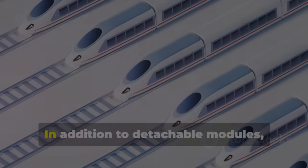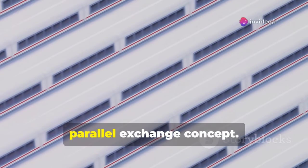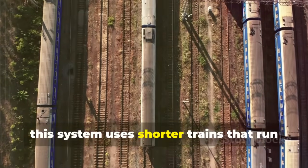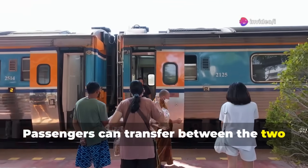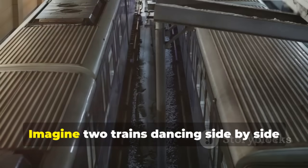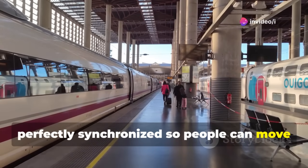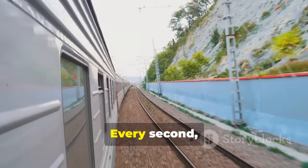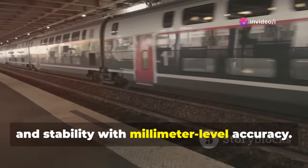But it's not the only approach. Chinese engineers are also experimenting with the parallel exchange concept. Instead of detaching pods, this system uses shorter trains that run alongside the main high-speed train as it approaches a station. Passengers can transfer between the two trains while both are still moving, creating a seamless high-speed handoff. Imagine two trains dancing side-by-side at over 300 kilometers per hour, perfectly synchronized so people can move from one to the other without ever slowing down. Engineers must coordinate speed, alignment, and stability with millimeter-level accuracy.